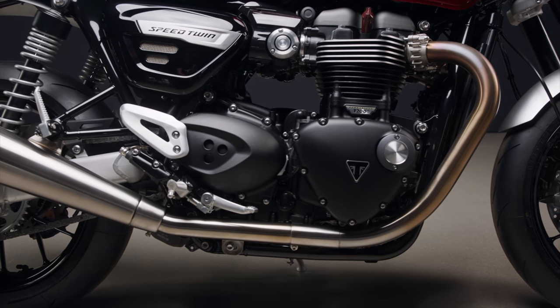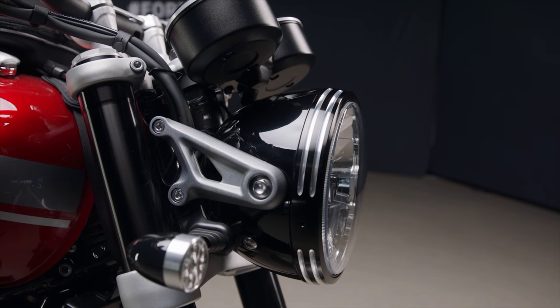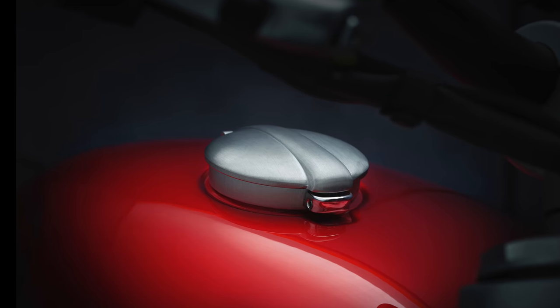The new tank graphics also help — they are smaller and subtler and let the classic lines of the bike stand out more. Other styling touches include brushed aluminum mudguards and heel guards, an anodized headlamp mount, a clear anodized swing arm, and the classic Monza filler cap.